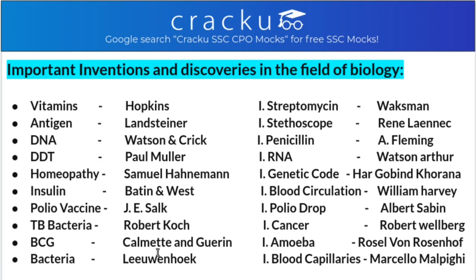Now let's look at important inventions and discoveries in the field of biology. Vitamins were discovered by Hopkins. Antigen by Landsteiner. DNA by Watson and Crick. DDT vaccine by Paul Müller. Homeopathy by Samuel Hahnemann. Insulin by Banting and Best. Polio vaccine by J.E. Salk. TB bacteria by Robert Koch - TB is caused by Mycobacterium tuberculosis. BCG vaccine by Calmette and Guérin.